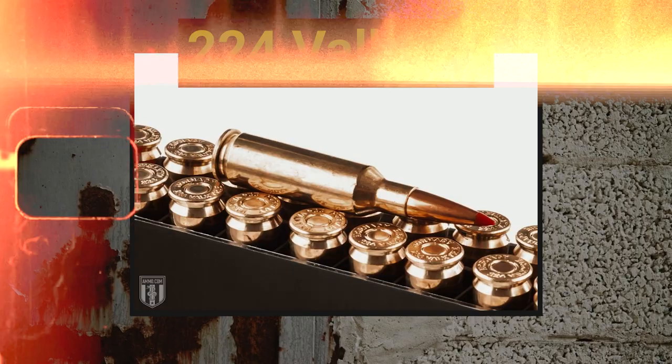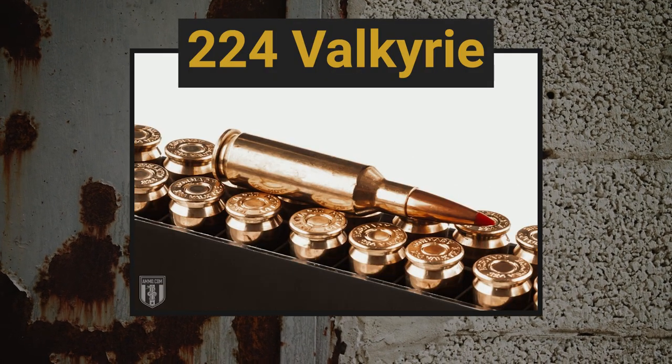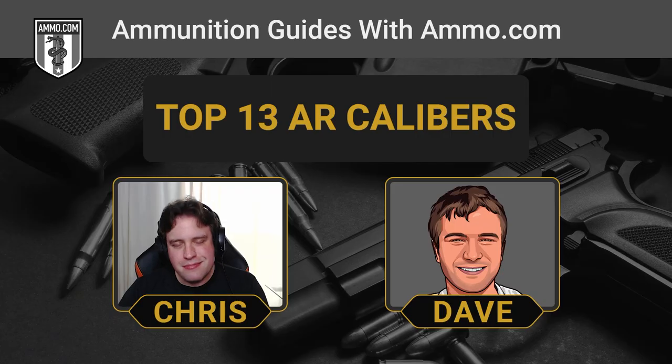And that is the .224 Valkyrie. The .224 Valkyrie was built around the Sierra MatchKing bullet, and they wanted to get heavier bullets in there. These typically can't be fired out of a normal AR-15 mag because the bullets are too long, so they basically redid the cartridge so that it could shoot these heavier bullets. This is mostly a committed long-distance shooting cartridge, though naturally any long-range cartridge could also be used for deer hunting.